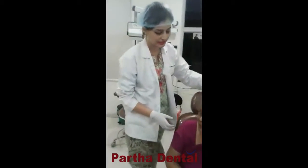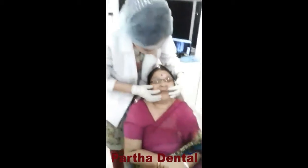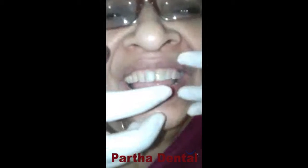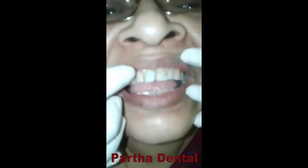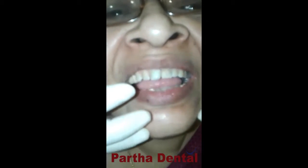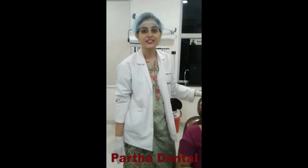Let's just see the smile of her. So just now we have done composite build-up, and the rest we have to do is crown cutting and measurement, and then crown fixation. I wish her to smile forever happily.